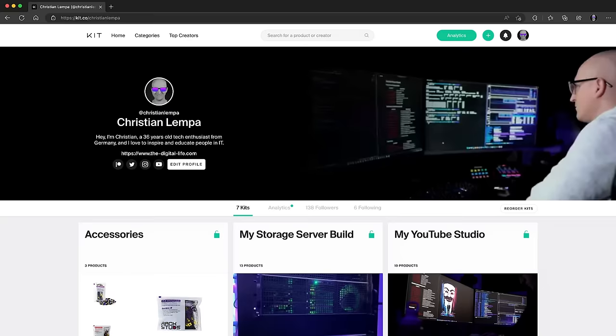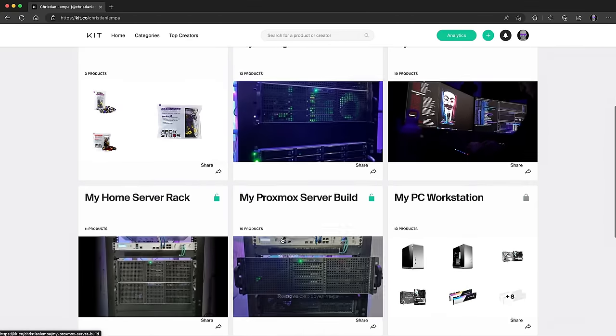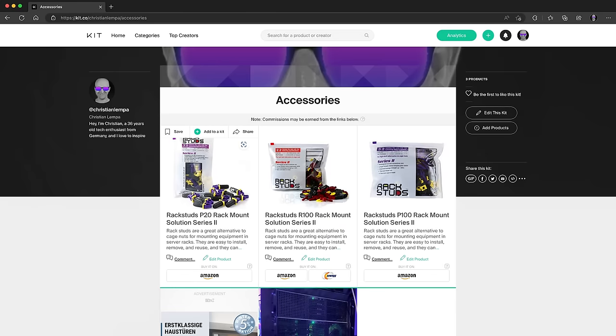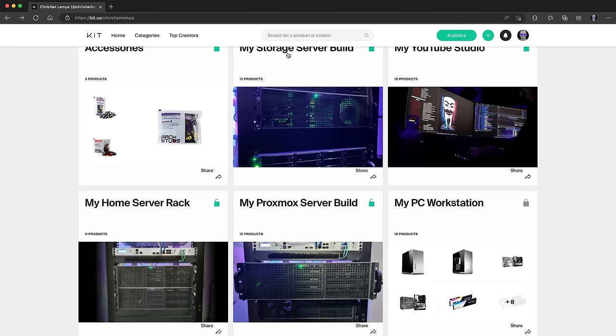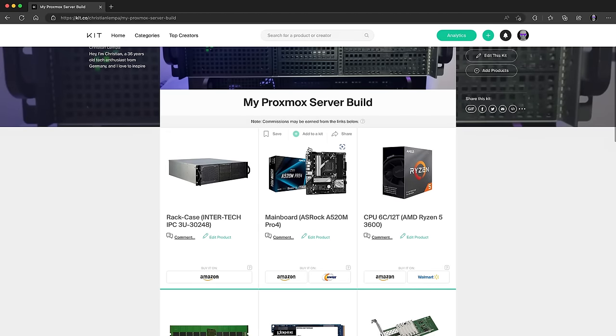You can also support me when you're buying them from my personal kit page. You will find a link to this page in the video description below, and there you will find links for most of the devices and components I've used in my home server builds. In the accessories section you will find Amazon links for these rack studs, but you can also find other parts like my server rack, the patch panel, the storage server, and the Proxmox server build. So just check it out and it's always helping me if you use some of these links.